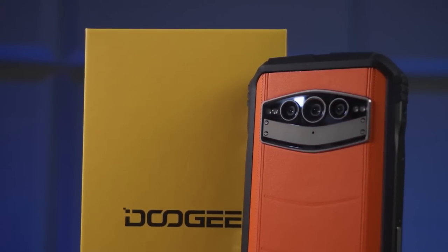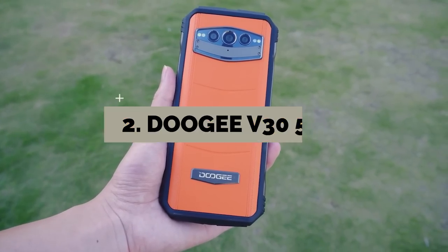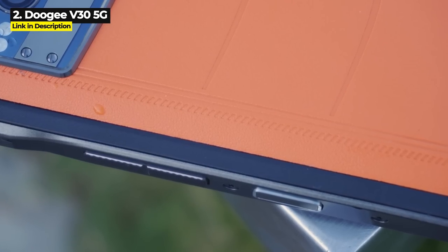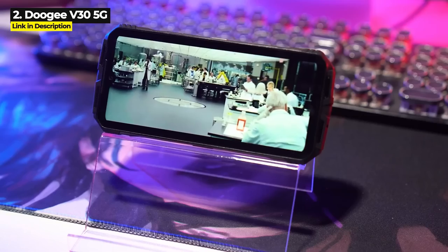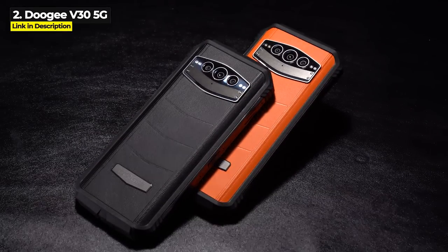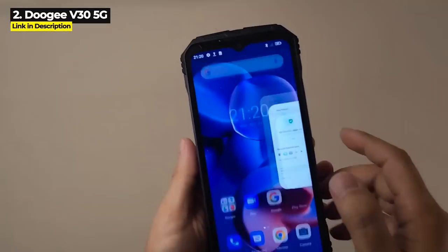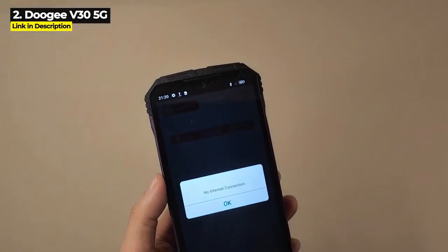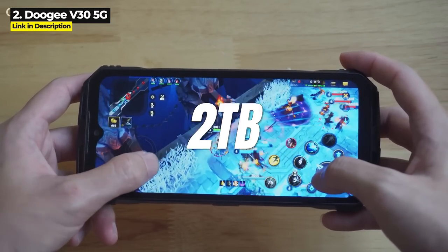Coming in at number two is the Doogee V30 5G. Doogee started off 2022 with a bang and is changing the game again with a release date of December 22, 2022. The V30 is the newest phone in this video and is no joke — this is like the luxury version of the V20. For starters, it's got 8 gigabytes of RAM expandable up to 15 gigabytes total. It's got 256 gigabytes internal storage expandable up to 2 terabytes.